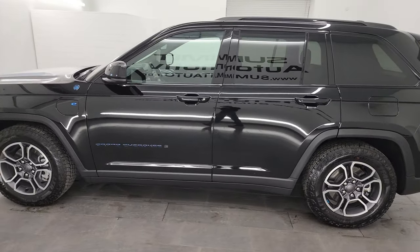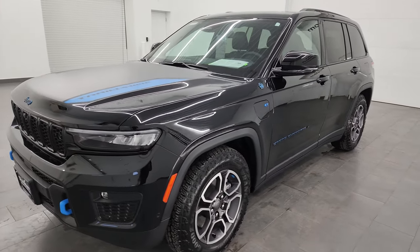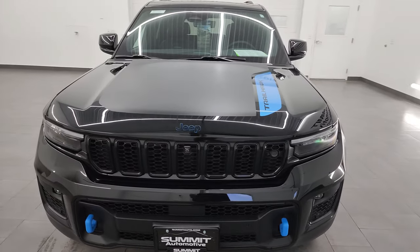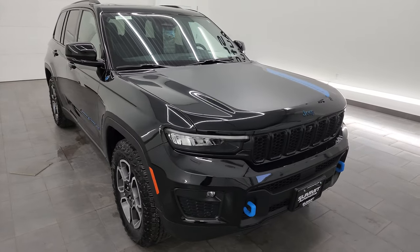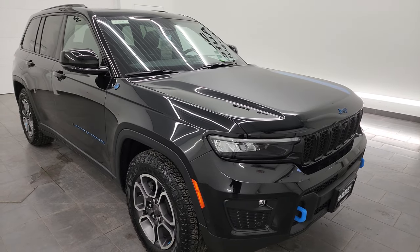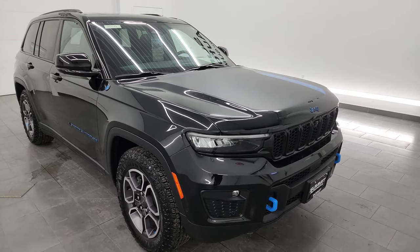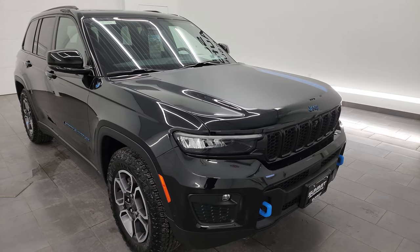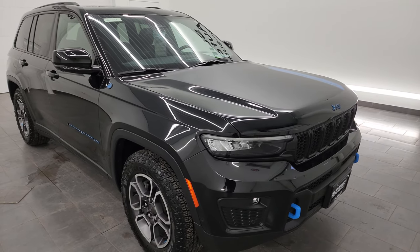This 2022 Jeep Grand Cherokee has the 2-liter turbocharged four-cylinder engine paired with the hybrid system. It's going to get you 375 horsepower, 470 foot-pounds of torque, and an average of 56 miles per gallon equivalent for the hybrid and gasoline system. It has 25 miles of all-electric range and a combined electric and gas range of 470 miles.